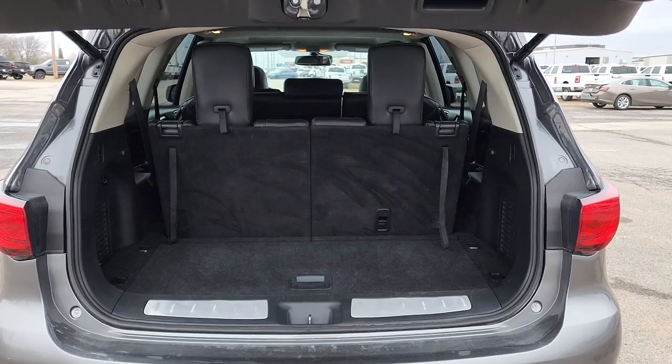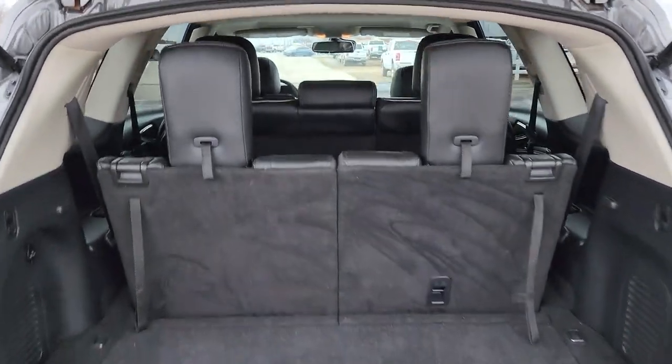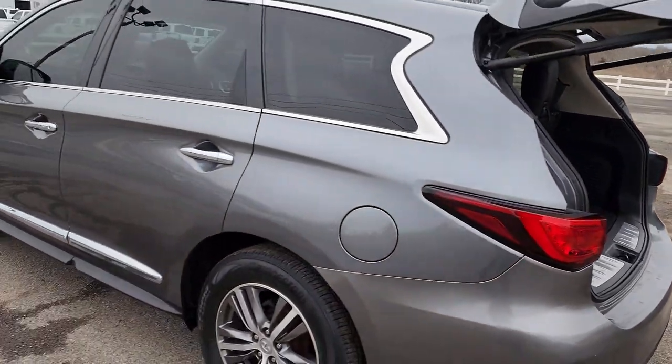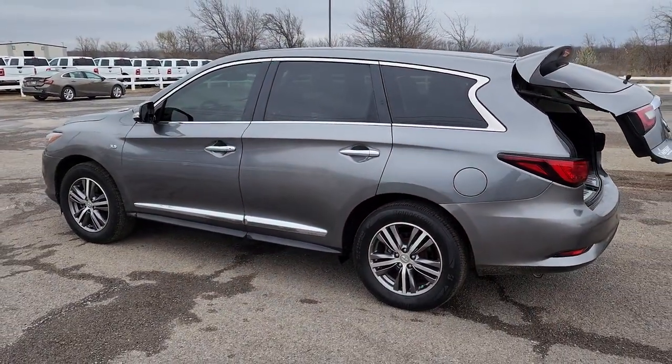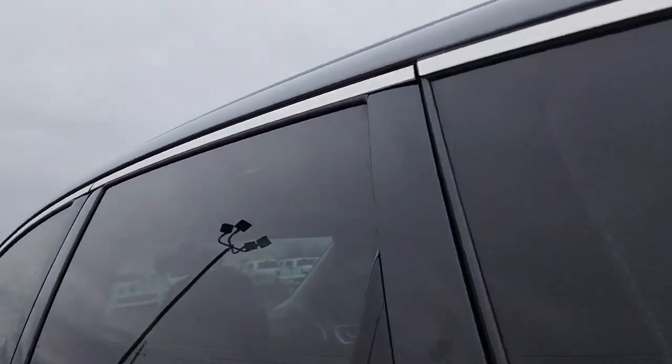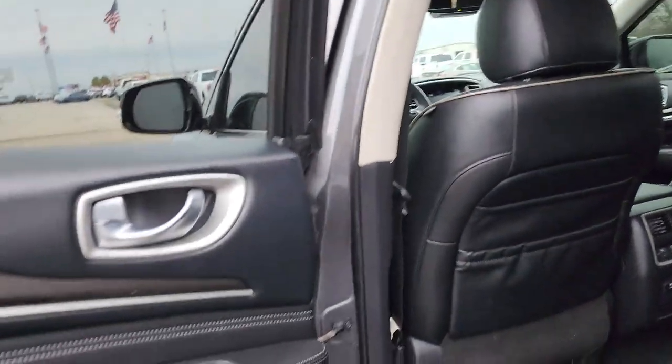The following are some of this vehicle's highlighted options: sunroof/moonroof, keyless entry, satellite radio, power passenger seat, heated mirrors, fog lamps, power lift gate, aluminum wheels, heated front seat, third row seat.